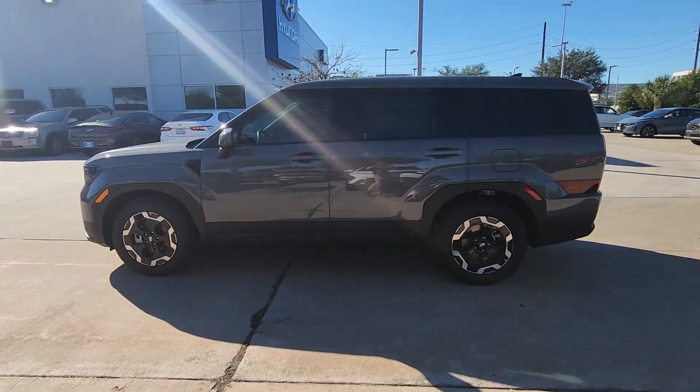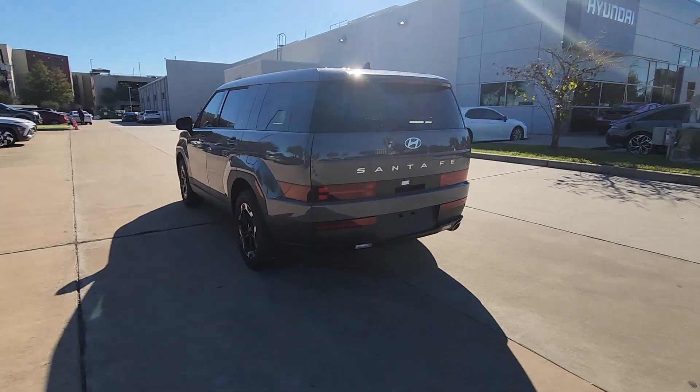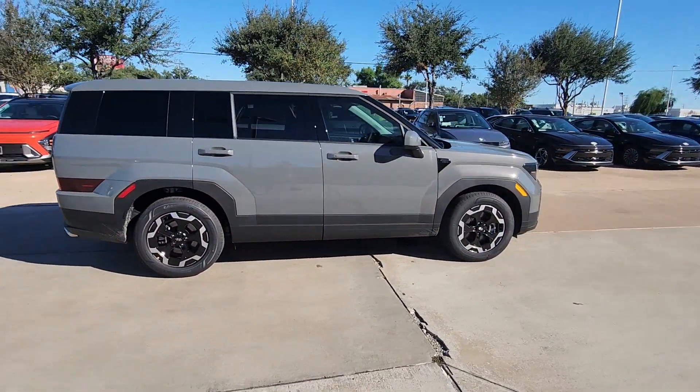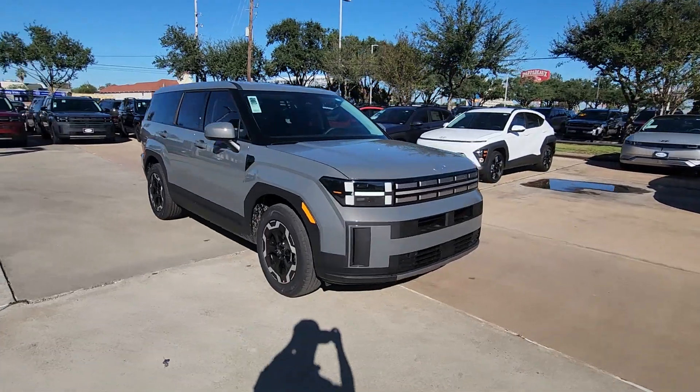Hop into the 2025 Hyundai Santa Fe. Here's a stylish, family-friendly Hyundai Santa Fe. With bold modern looks, standard infotainment, and the latest safety features, this spacious, versatile mid-sized crossover infuses every drive with comfort and confidence.